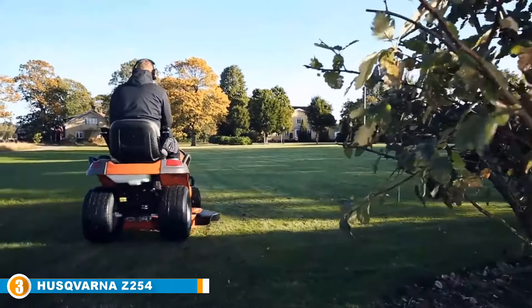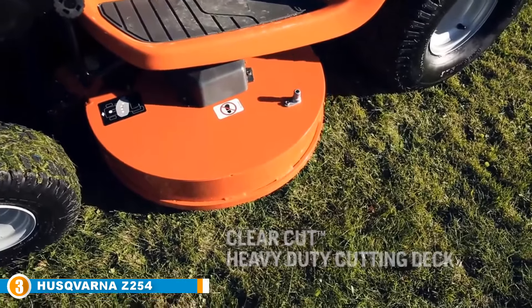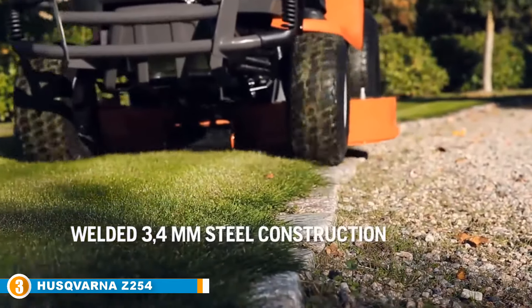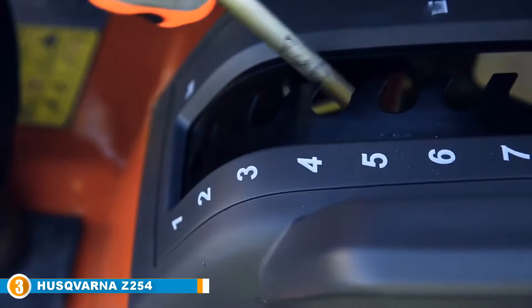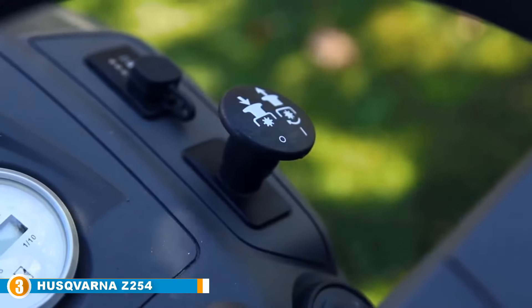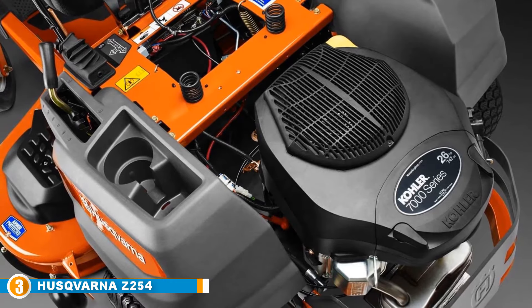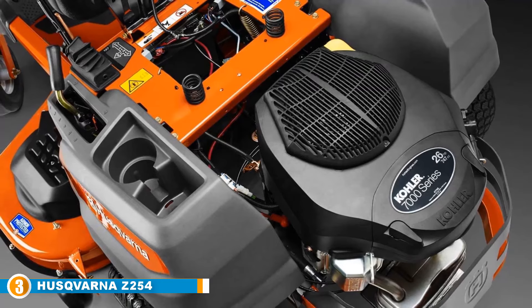The number 3 position is held by the Husqvarna Z254 26HP Kohler Zero-Turn Mower. There is another mower from the Husqvarna family making waves on the market today — the Husqvarna Z254 Zero-Turn Mower. This machine is simply amazing and has been built to be sturdy, durable, and highly functional, thanks to a powerful 26HP Kohler engine. This is one lawn mower that has many positive zero-turn mower reviews online, known for its maximum level of strength and durability and widely praised for its ergonomics that enhance the operator's comfort.